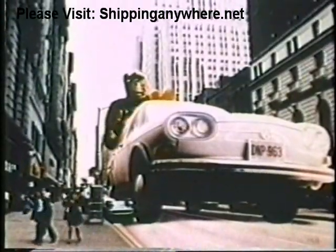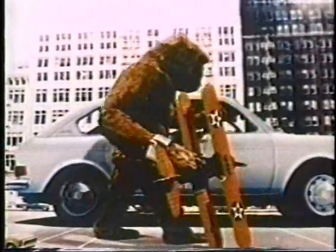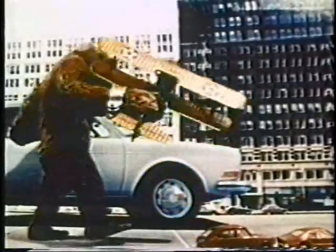It has some things no Volkswagen ever has, like four big doors and lots of room and luxury for the whole family. It has some advanced things most cars don't have,